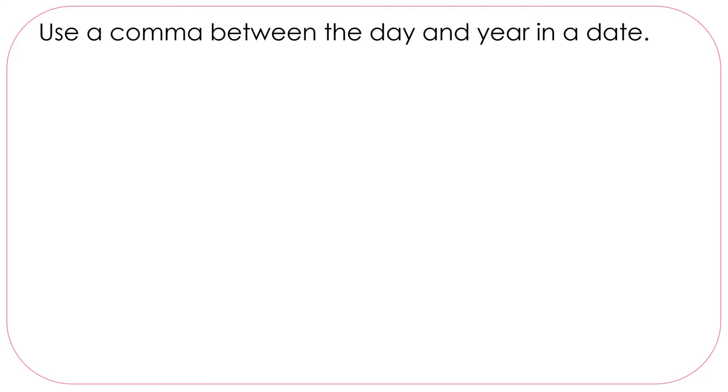Use a comma between the day and year in a date. For example: January 1st, 1863. To keep the numbers from running together, we use a comma after the date, before the year.